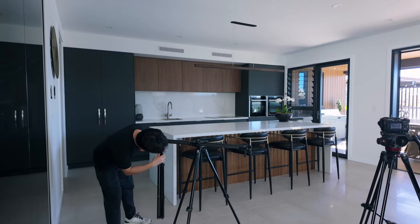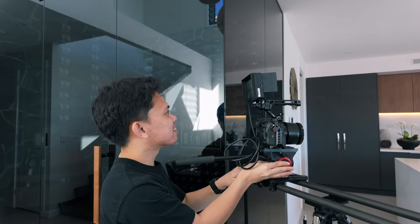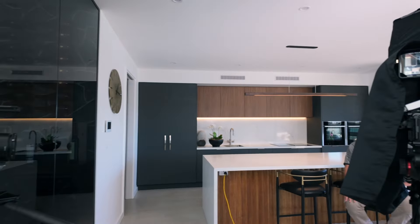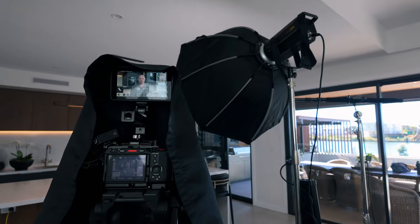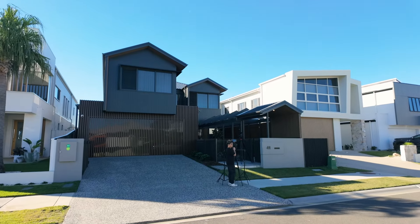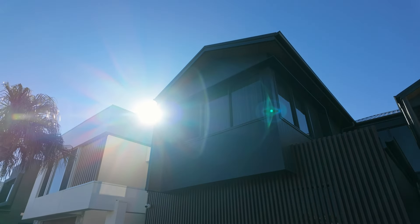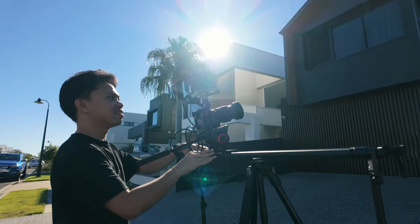We are shooting for a plant here and a beautiful home. Here we go. Yeah Neil, looking good on camera.